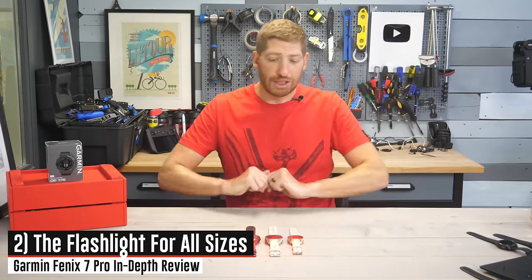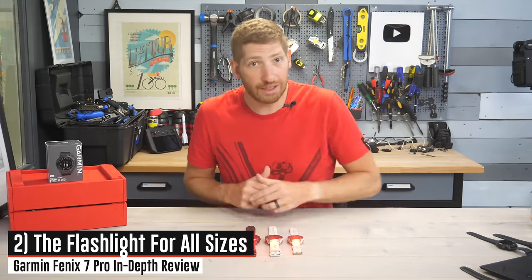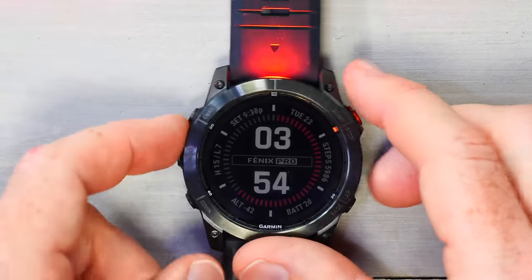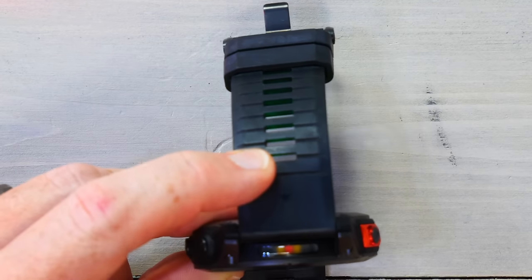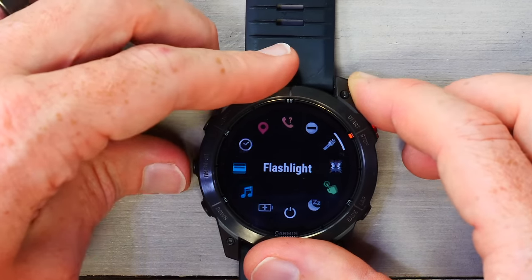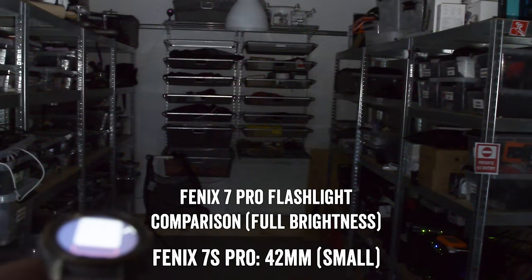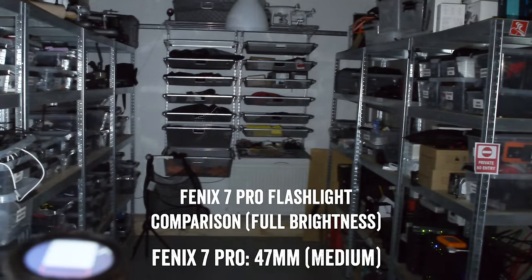The most obvious new feature is the flashlight. This was introduced on the Fenix 7X series about a year and a half ago, and now it's on all models of the Fenix as well as all models of the Epix. You can access the flashlight by simply double tapping the upper right-hand button to turn it on or off. There are two white lights and one red light. The brightness level in white light mode is roughly equivalent to an iPhone flashlight — plenty bright to illuminate a room.